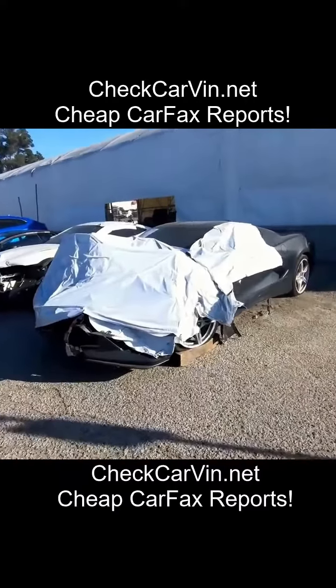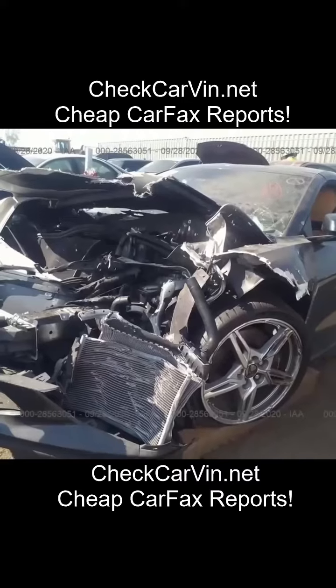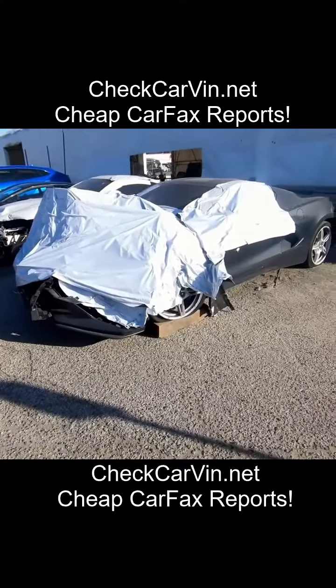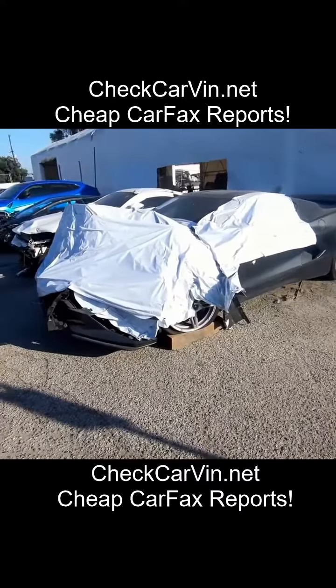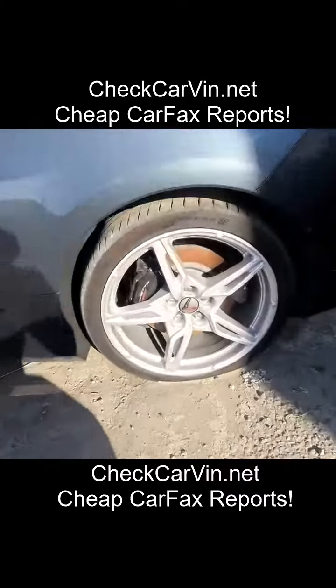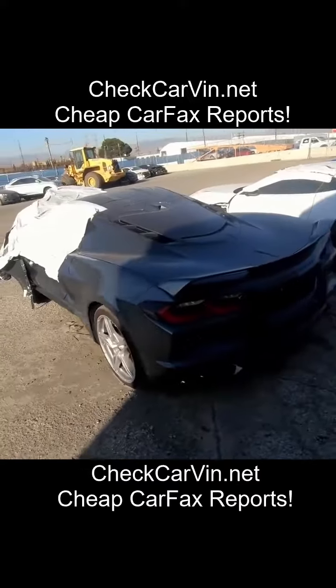I want to start off with this C8 Corvette — it was hit in the front. It looks like pretty crazy damage, but these sell for a ridiculous amount of money. I think this one would sell for over 50 grand for sure, but it hasn't sold yet so I can't tell for certain. On the side, no damage, just the tire looks a little bit flat, and then some damage on the rear bumper cover. In the back there's virtually no damage.